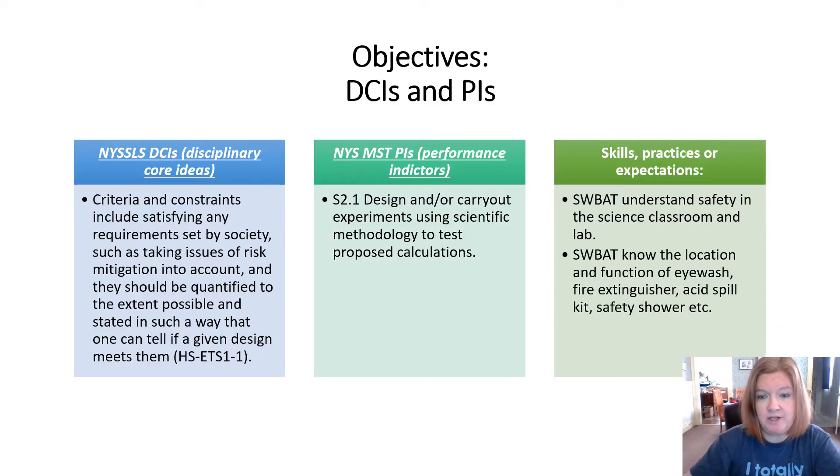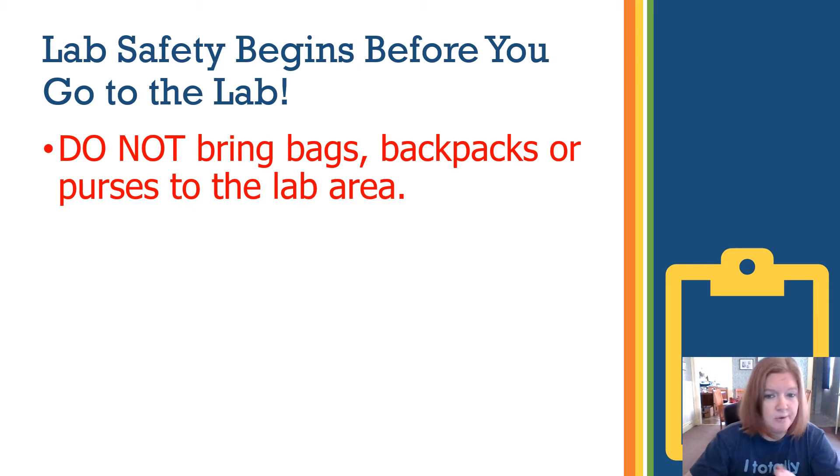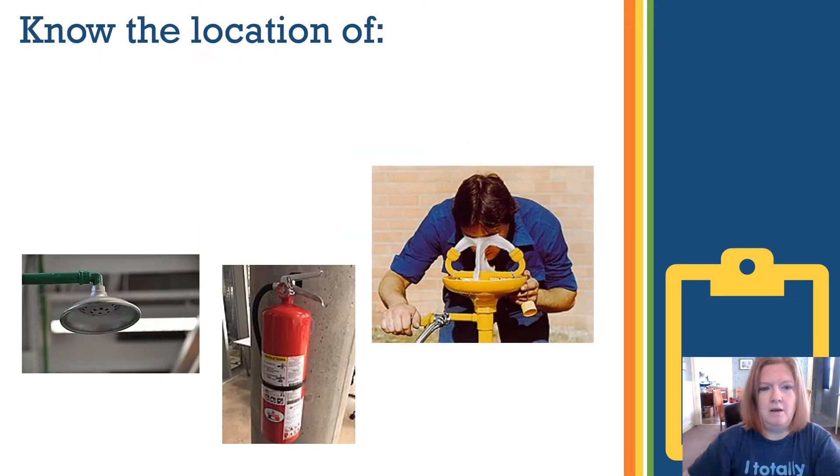Here are our objectives — feel free to pause the video and read them more carefully if you'd like. Lab safety begins before you even go into the lab. Don't bring bags, backpacks, purses, or textbooks — bring only what you need. Be prepared: read the directions, know what you're doing, and ask questions if you have them.